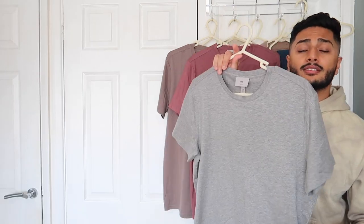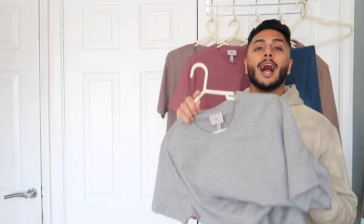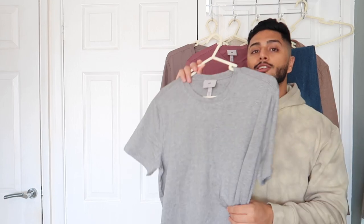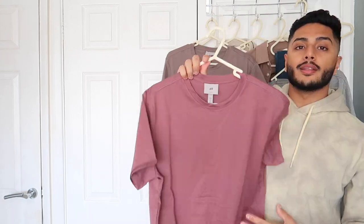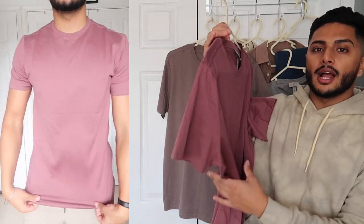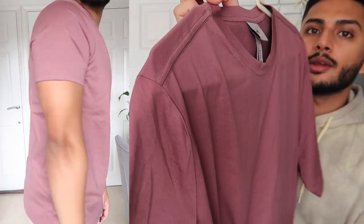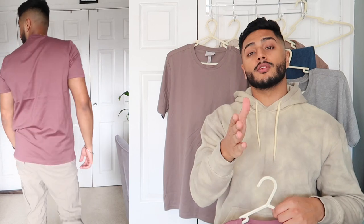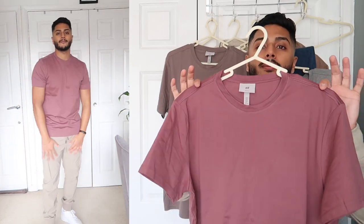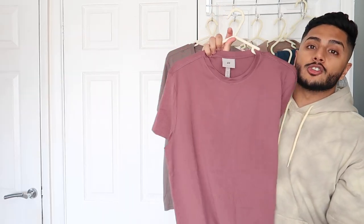They go so well with basically anything — cargo pants, shorts, or jeans. If you're looking for a t-shirt for date night that looks premium but not too casual, these do exactly that. They're very lightweight but not too lightweight; I don't like t-shirts that are too thin or too heavy — this is just a perfect balance. The last one I've got is the same t-shirt in plum — I love that color. I'd highly recommend going to H&M and trying these premium slim fit 100% cotton t-shirts. There's an array of colors, so you'll have plenty of choice.